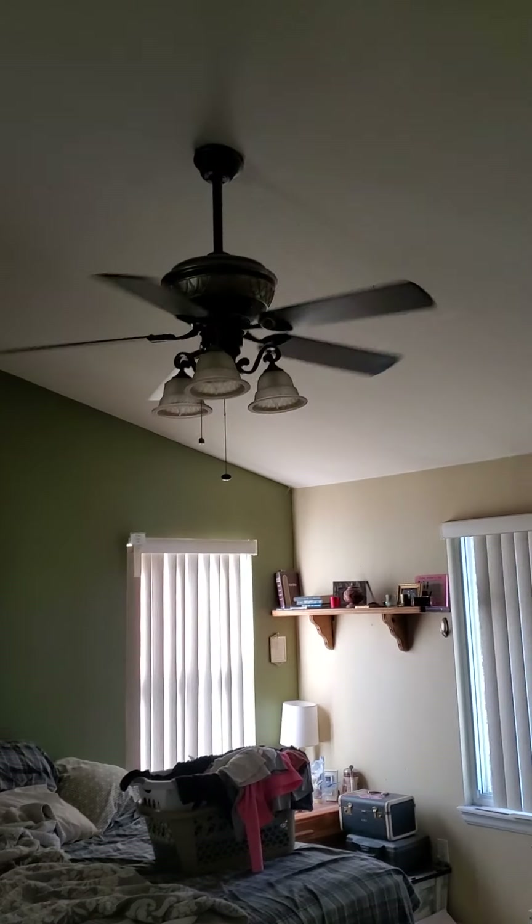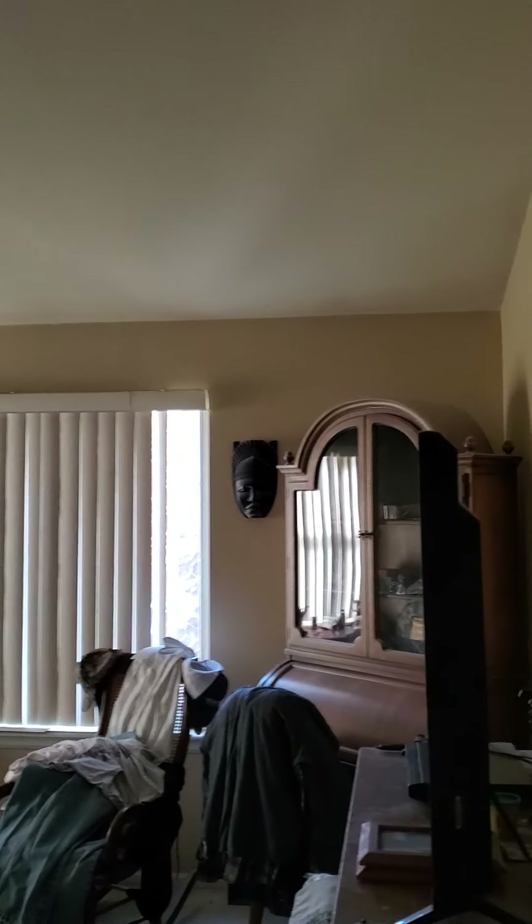Start with the master bedroom — nice vaulted ceilings, ceiling fan, big windows. Window coverings will need some work.